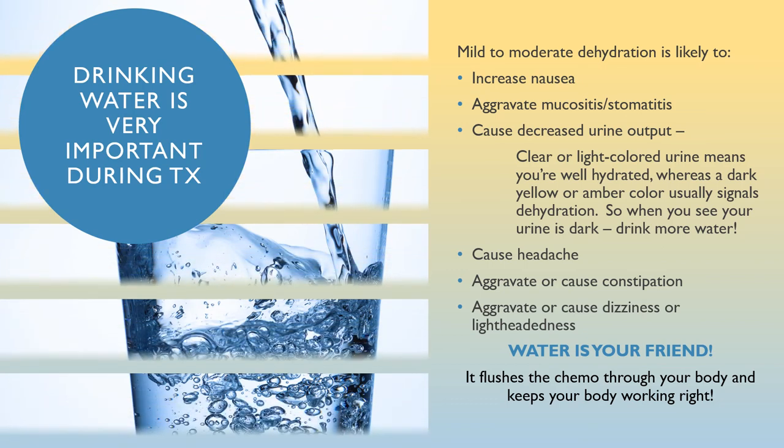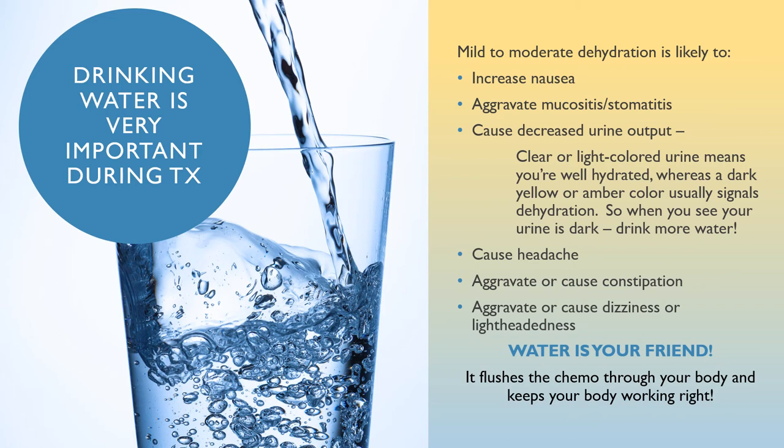Keeping adequately hydrated and avoiding dehydration is extremely important. Mild to moderate dehydration is likely to increase nausea, aggravate and contribute to mouth sores, and cause decreased urine output. If your urine is clear or light colored, you're well hydrated; if your urine is dark or amber colored, that usually signals dehydration — drink more water. Mild to moderate dehydration can also cause headaches, constipation, dizziness or lightheadedness, fatigue, very low energy level, depression, sleepiness, and even disorientation. Call if any of these are occurring. Water and juices help flush the irritating waste products of chemotherapy from your cells, and inadequate flushing can cause flu-like aching.